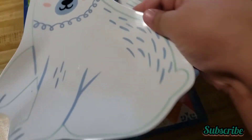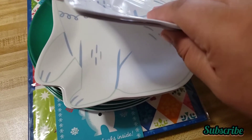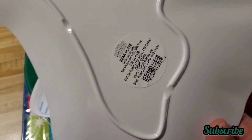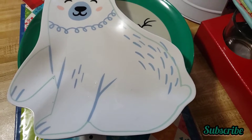I also found these plates. I got four of each — one for each of my kids, because I have four kids. It's a little polar bear design. Here's the tag — this one was 60 cents each.